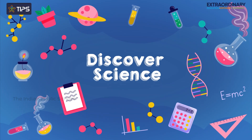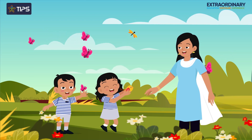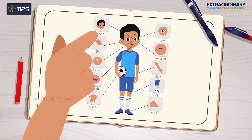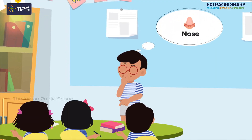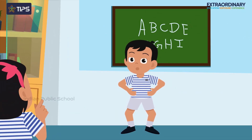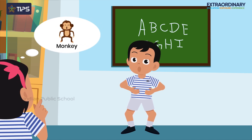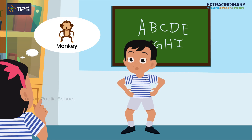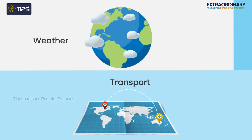Students begin to discover science as they learn to identify the natural environment through real-life experiences. Kids understand the human body and features and concentrate more on their individual development. Kids learn about animals through enacting, and in turn develop thinking skills and take responsibility for protecting animals. Students also learn about weather, transport, and traveling.